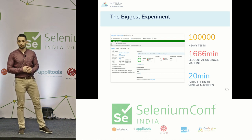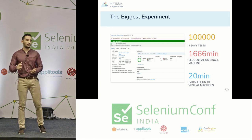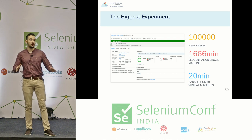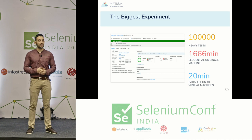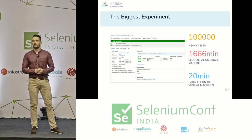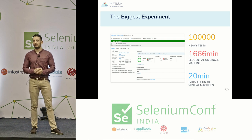Q: Can you talk about which browsers you executed in your biggest experiment? A: In the 100,000-test experiment there were no browsers — that was to show MEISSA is not only for UI tests. You can run API tests, database tests, system integration tests. The first demo with 1,000 tests used Chrome in headless mode, but it works in non-headless mode as well.